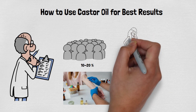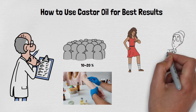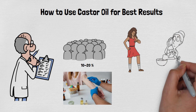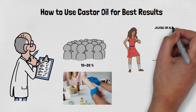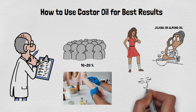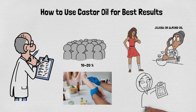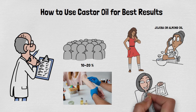If no reaction occurs, it is generally safe to use on your face. Mix castor oil with a carrier oil, like jojoba or almond oil, to dilute its thickness and enhance absorption. Dermatologists often recommend diluting essential and thicker oils like castor oil to avoid skin overloading and improve spreadability.